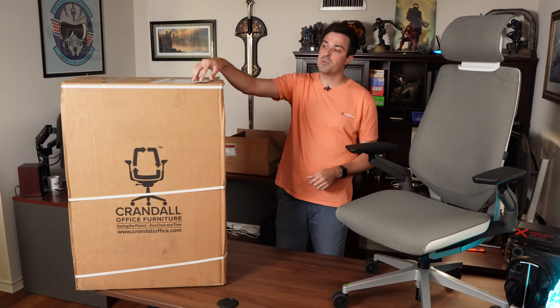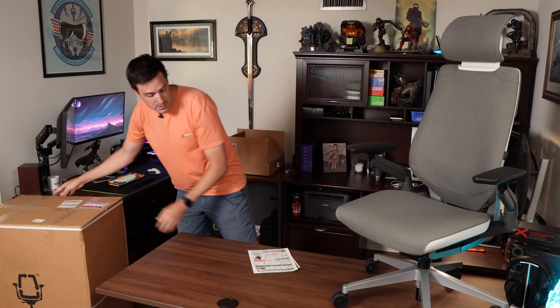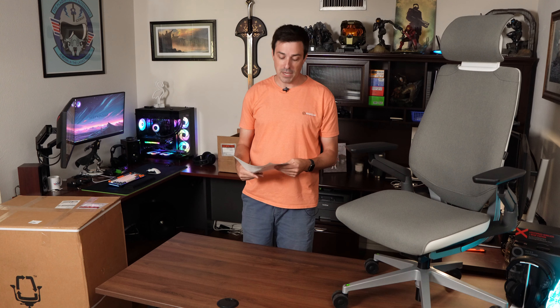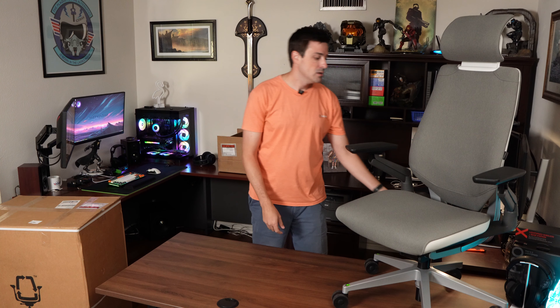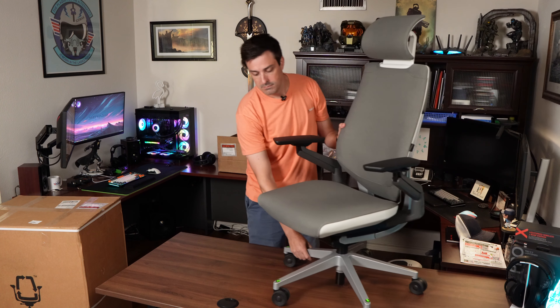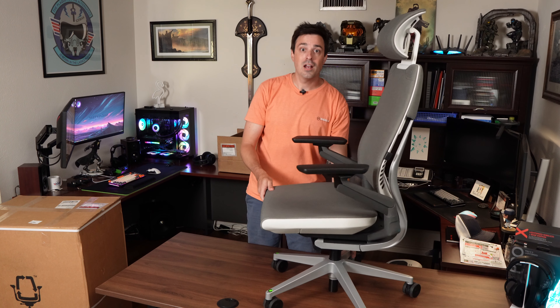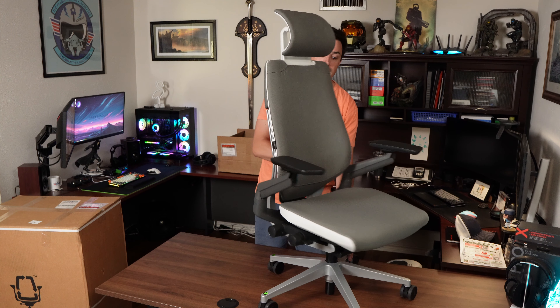It arrived in this box right here, disassembled. They do include assembly instructions. The only thing I'll say is these chairs are deceptively heavy, but I was able to do it by myself with the instructions they provided. They also include the Torx T20 bit that you need to get it together. And lo and behold, I had what I thought I was buying — a functionally new Steelcase Gesture.